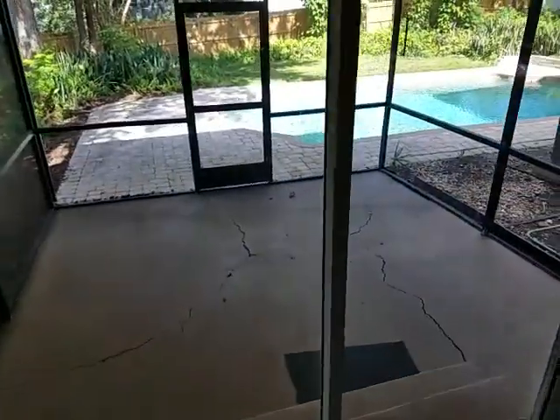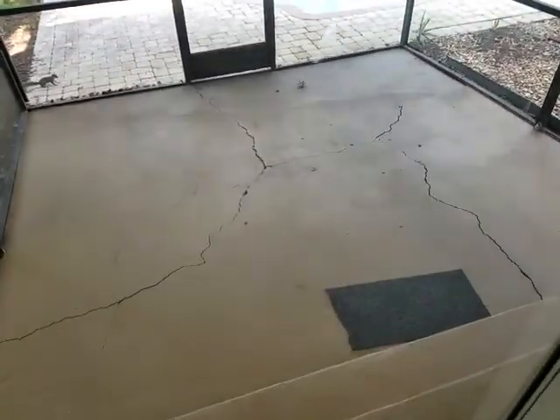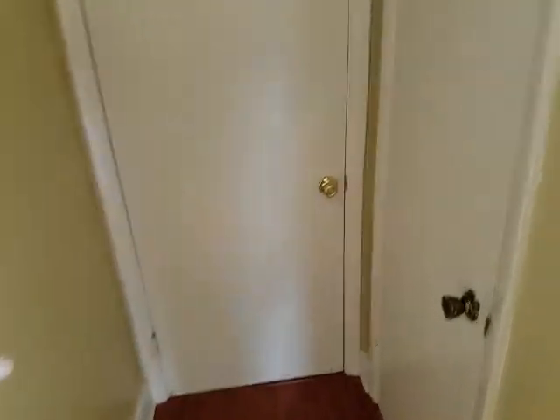Here's bedroom number one with brand new carpeting. You can see right out back a nice screened-in back porch that leads out to the swimming pool. Here's bedroom number two — you can see the closet shelving on the inside. And of course the downstairs bath with a standing shower, sink vanity, and toilet. Just across from the first room is the door that leads to the garage — nice big two-car garage, which is also where the laundry area is located.